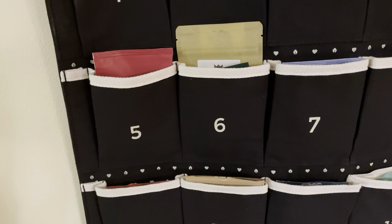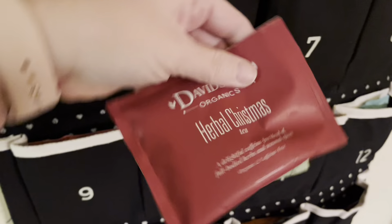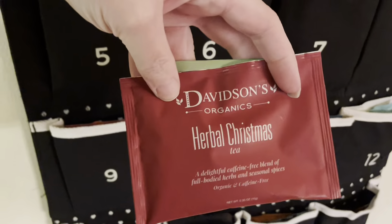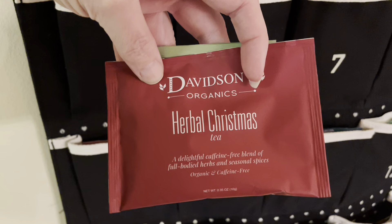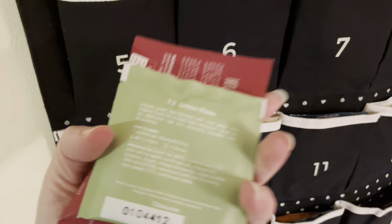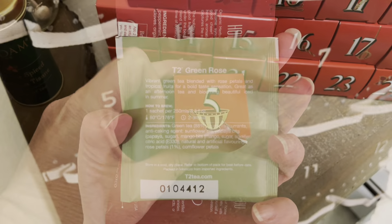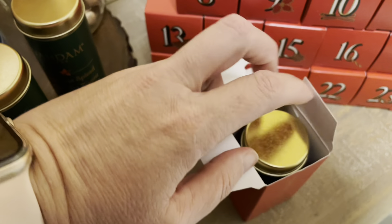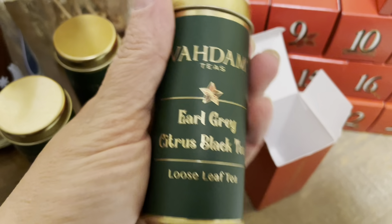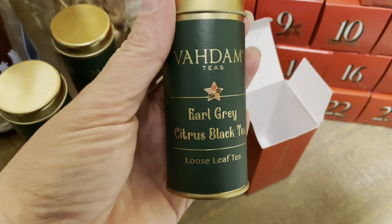It's night five of my tea advent calendars. Let's see what we've got. From Sip Spy, we have Davidson's Organics Herbal Christmas Tea. And from Tea Two, we have Green Rose. Here is night five of Badal's Tea Advent Calendar, and it is Earl Grey Citrus Black Tea. I love Earl Grey, so I'm excited to try this one.